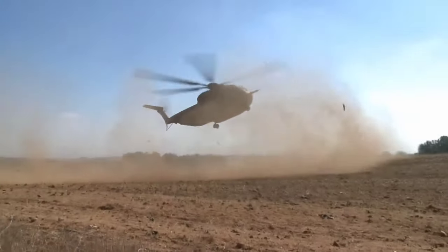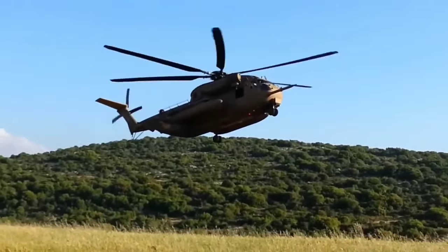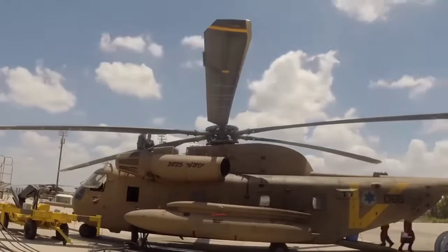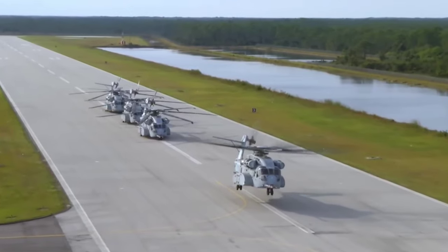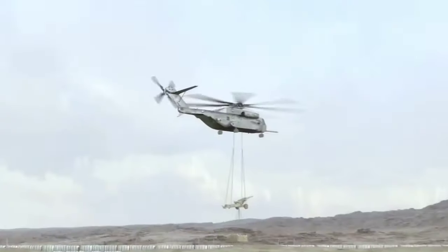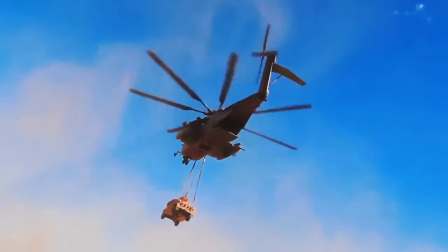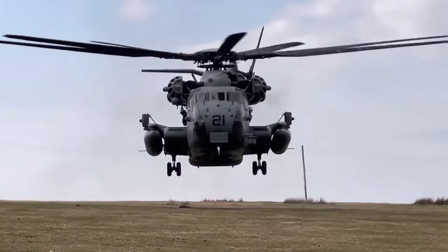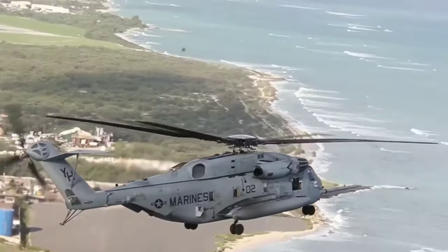Number four on our list is the CH-53K King Stallion, a heavy-lift cargo helicopter. This powerful chopper is a game-changer in terms of transportation, able to carry a hefty load of troops and heavy equipment across vast distances. The King Stallion's speed and agility make it a key player in rapid response scenarios, getting resources where they're needed fast. Its prowess in the field is a testament to Israel's commitment to stay one step ahead, making it a symbol of Israel's ability to mobilize quickly and effectively.